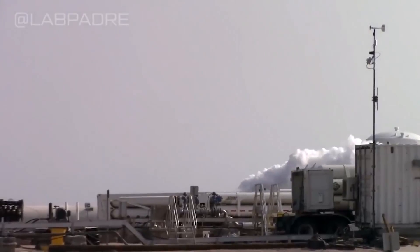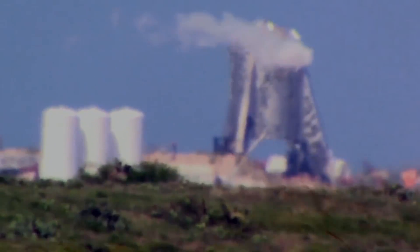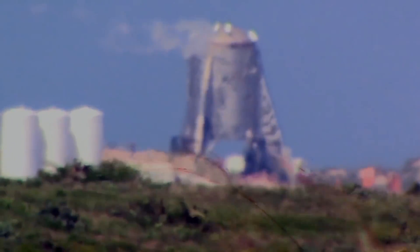Welcome back guys and thanks for tuning in for another SpaceX Boca Chica News Brief. SpaceX has really put the pedal to the metal down here — we've got a lot to show you.